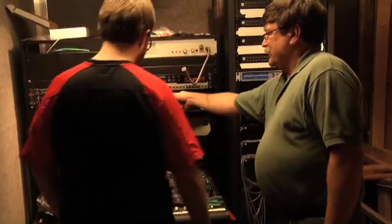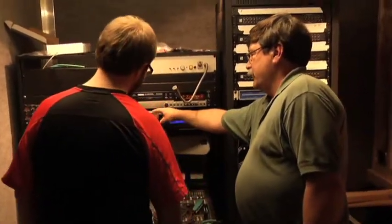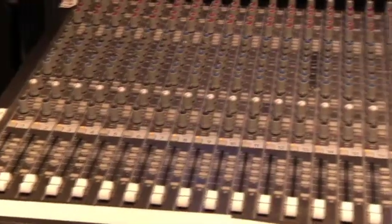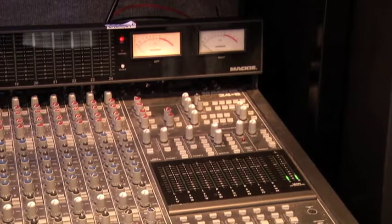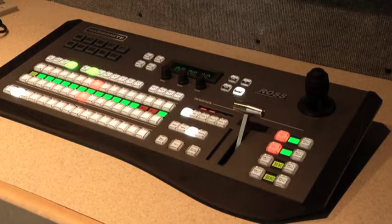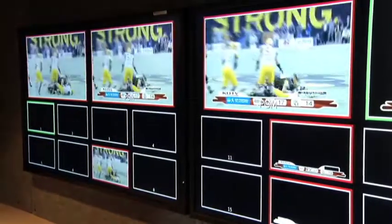We started moving the equipment in from the existing truck and installing it in the racks, and the audio equipment into the console. At that point we also built a new console to put the new switcher in, connected to the walls with the multi-viewer system that's in the trailer.